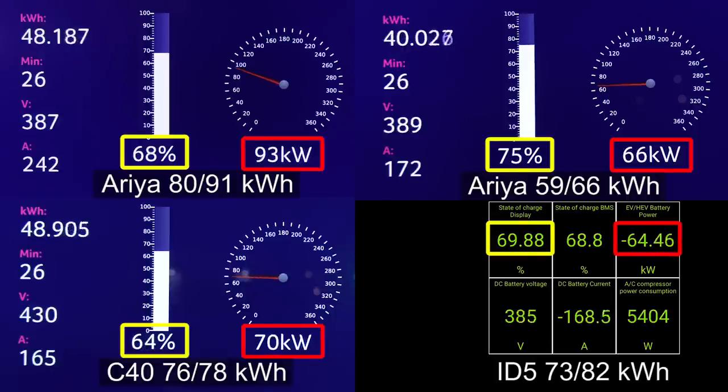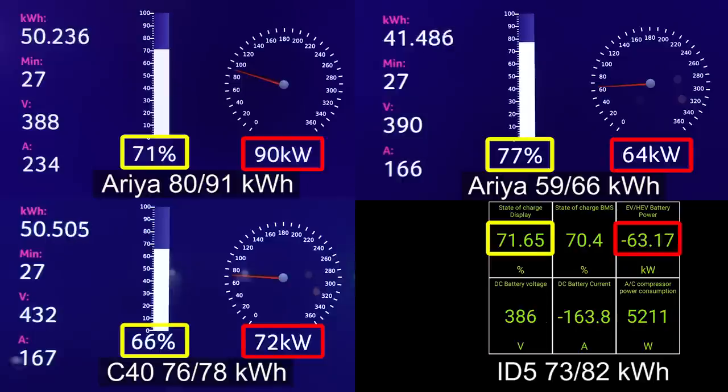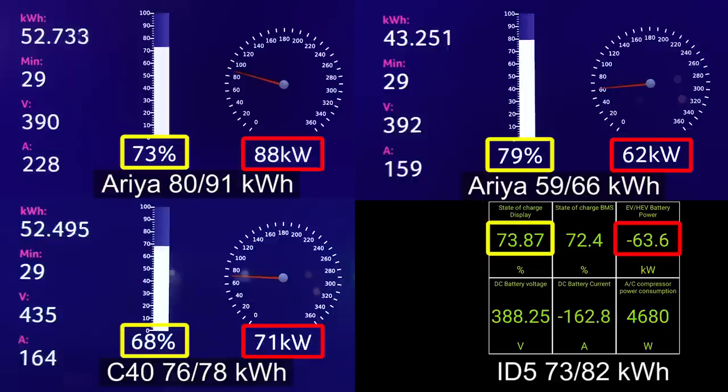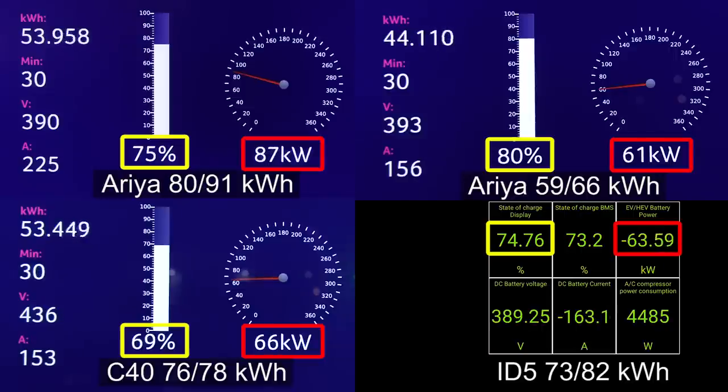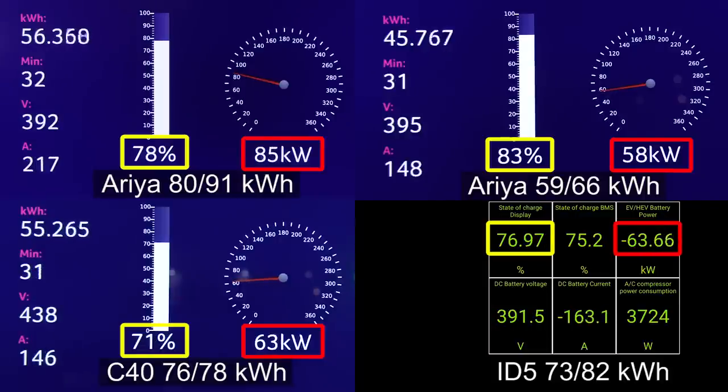We should actually compare the small Aria against the Volvo or Polestar small battery too. I think the Aria would be in a pretty good position there. We're almost at 80 percent on the small Aria and it can still take around 60 kilowatts. Back to the ID5: at 75 percent we only have 60 kilowatts. Look at the small Aria at 82 percent, still taking around 60 kilowatts.